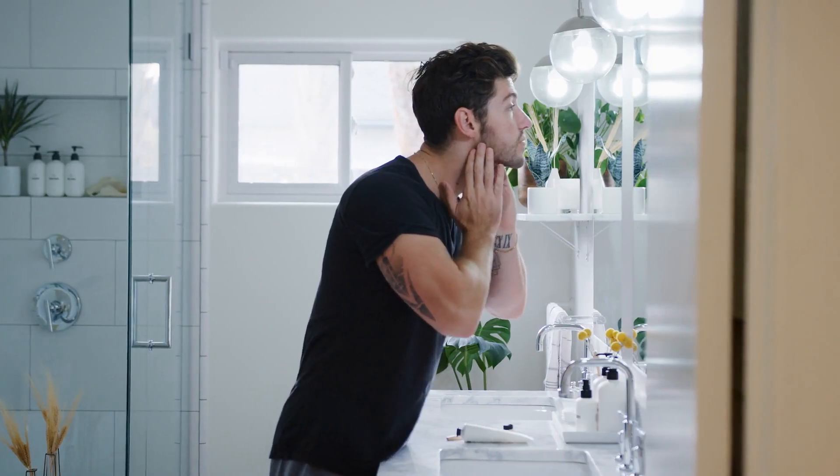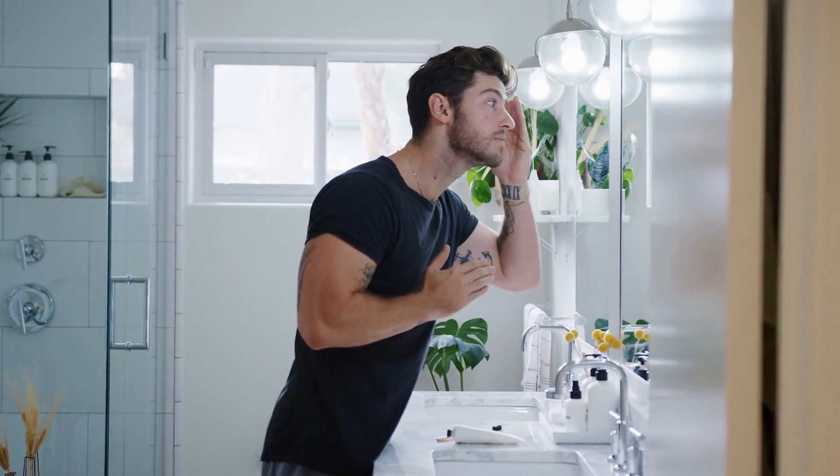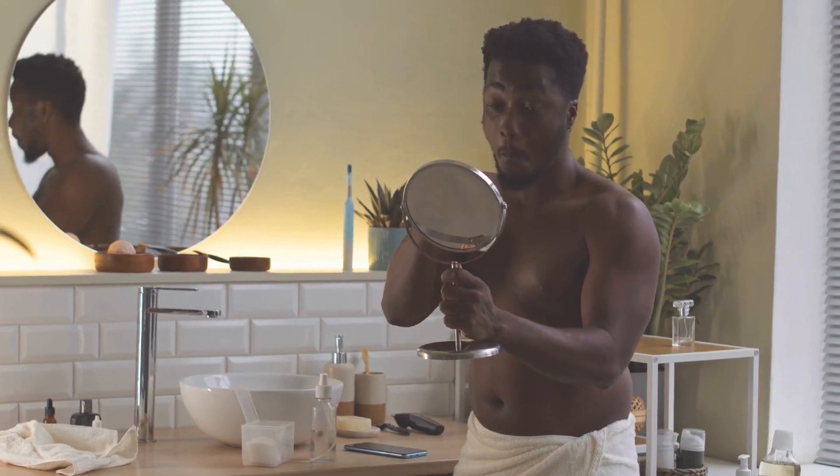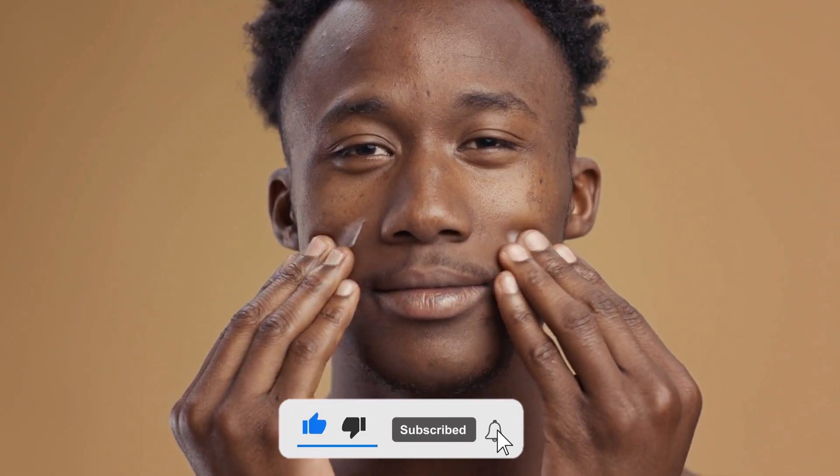Remember that skincare is not a one-time process. Skin cellular turnover is different across age groups — a 20-year-old's skin can heal fast, but a 40-year-old man's skin can take up to a month to show results. Staying consistent is the most important thing. Don't go harsh on your skin trying to get fast results. If you have any skin problems or allergies, visit your dermatologist before applying these tips. Share your feedback in the comments and subscribe to our channel for more helpful content. Stay consistent and welcome your youthful skin.